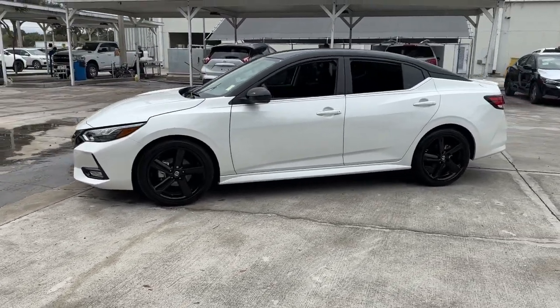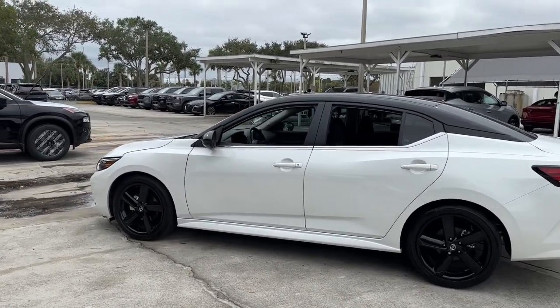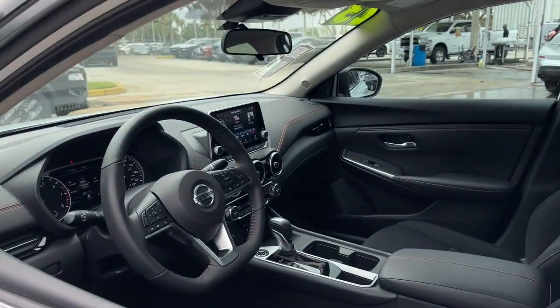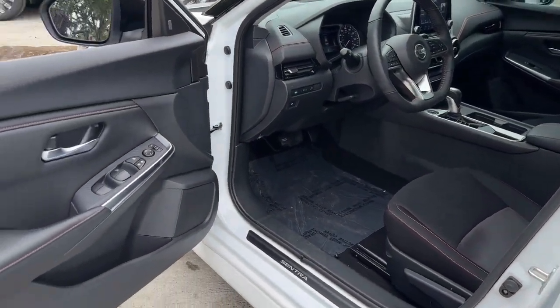This mid-size 4-door with modern flair delivers a roomy interior with plenty of creature comforts and thoughtful storage solutions, a suite of standard driver-assist safety tech, and an unmistakably sporty ride. The following are some of this vehicle's highlighted options.